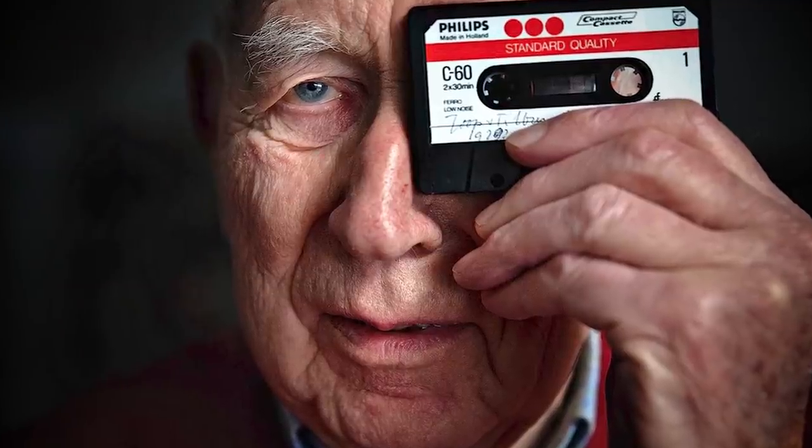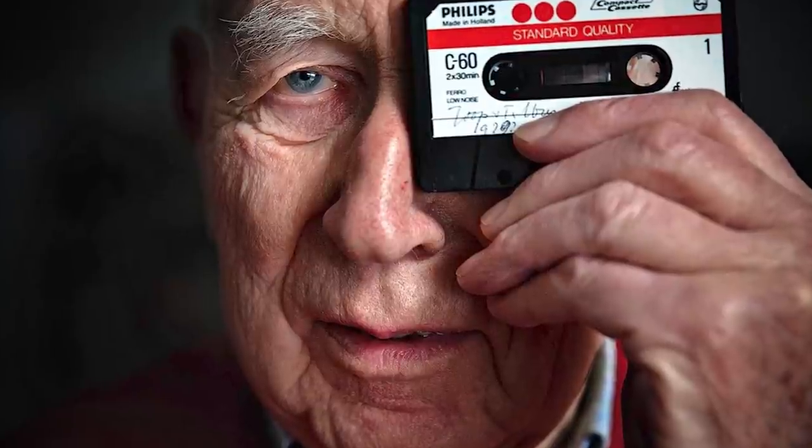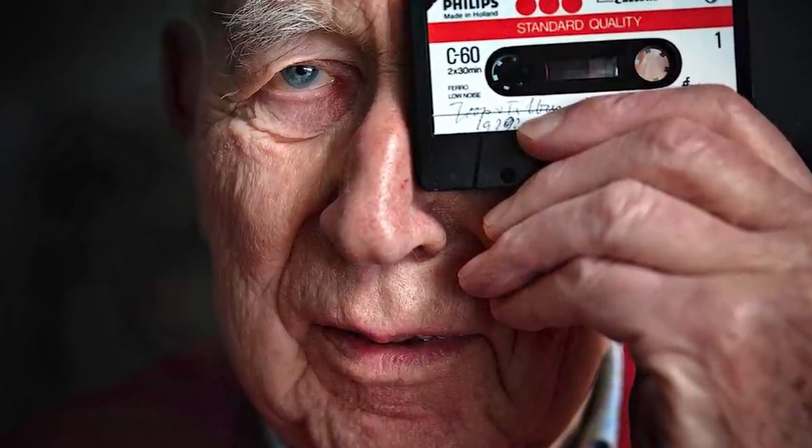Finally, I'd like to dedicate this video to Dutchman Lou Ottens who passed away on March 6, 2021. Like many of his generation who created great things, Ottens never became a household name, but he was the man at Philips who invented the compact cassette. And when asked what he thought of the recent cassette revival, he said, quote, 'nothing could beat the sound of a CD.' Thanks for watching.